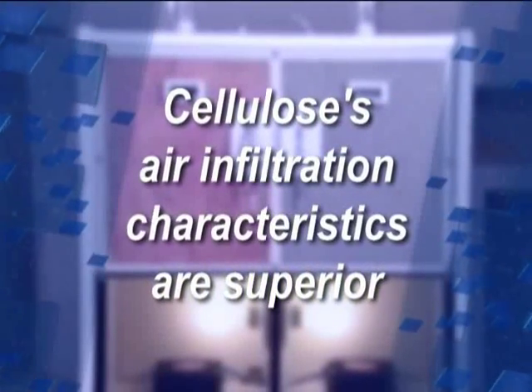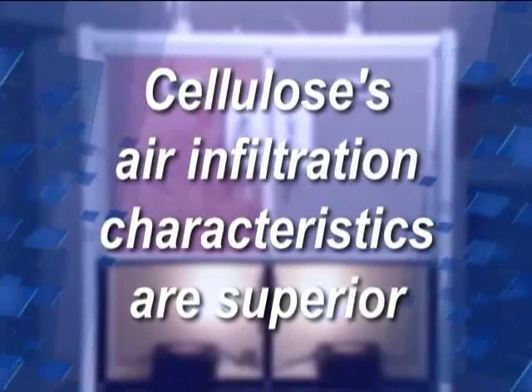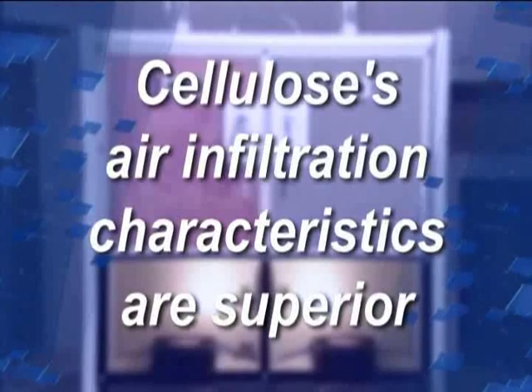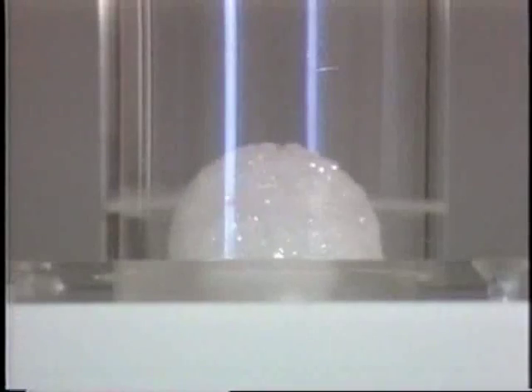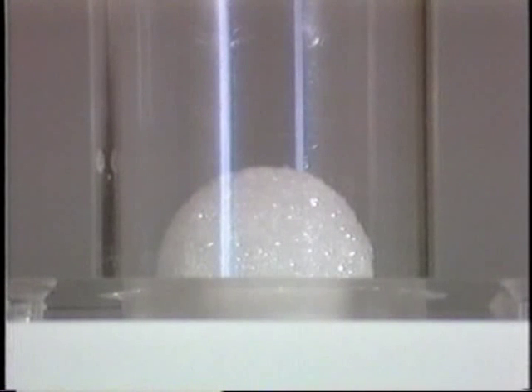Studies have shown that air infiltration characteristics of cellulose are superior to other insulation. This can be seen when you compare the ball at the top of each chamber. Air passing through the other insulation causes the ball to move, but the air is trapped on the cellulose side, again demonstrating superior insulation properties.